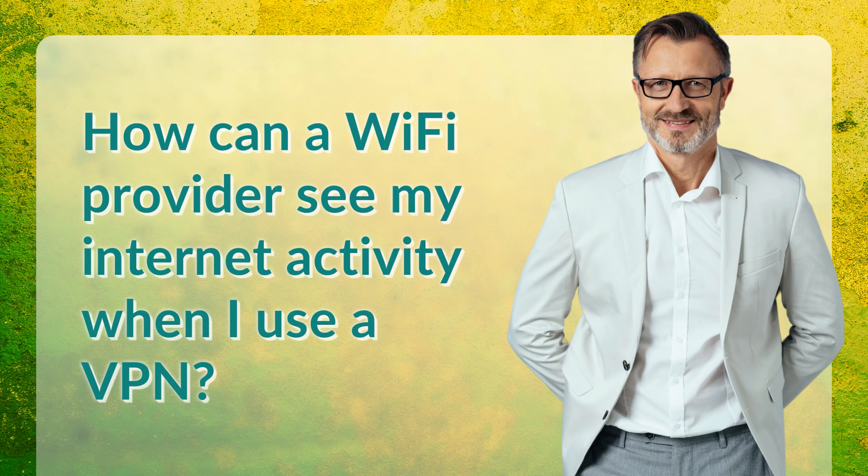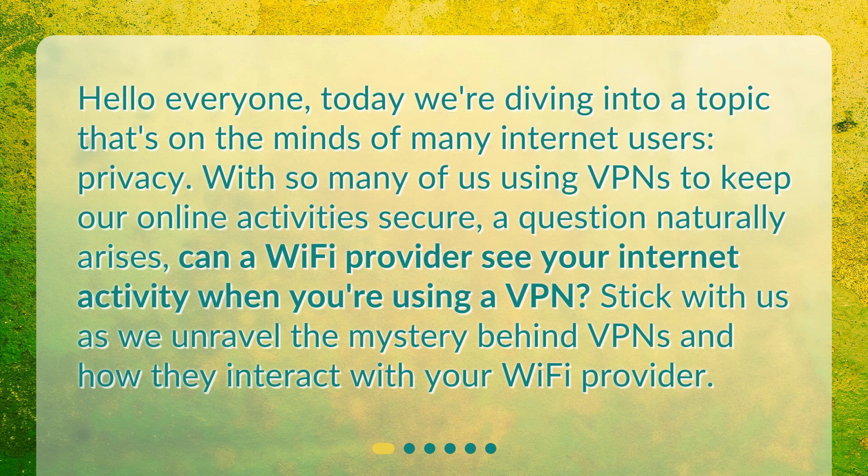How can a Wi-Fi provider see my internet activity when I use a VPN? Today we're diving into a topic that's on the minds of many internet users: privacy. With so many of us using VPNs to keep our online activities secure, a question naturally arises — can a Wi-Fi provider see your internet activity when you're using a VPN? Stick with us as we unravel the mystery behind VPNs and how they interact with your Wi-Fi provider.